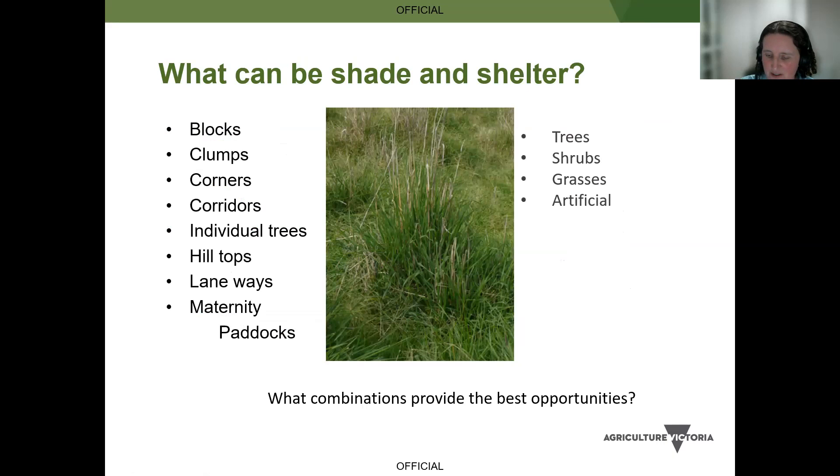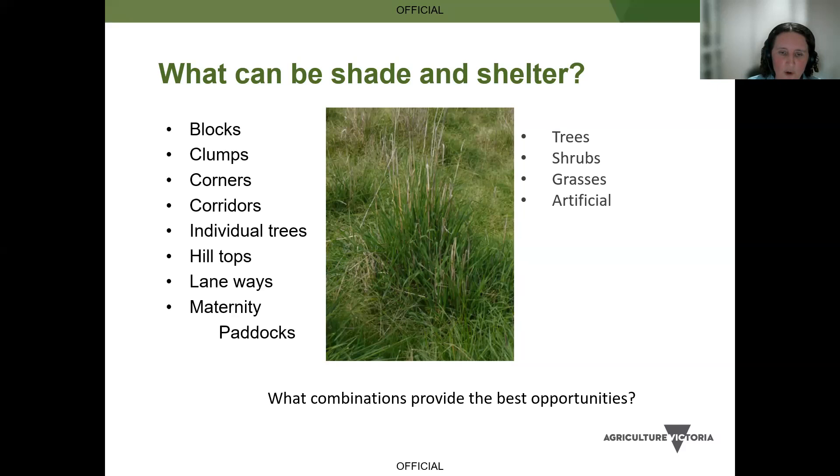So what can be shade and shelter? Traditionally we think of long corridors 20 to 40 metres wide running across a whole farm, but that's not practical for many properties. Shade and shelter can be blocks, clumps, corridors, corners, individual trees, hilltops, laneways and maternity paddocks - and it can be trees, shrubs, grasses or even artificial. Even a smaller feature like a grass or shrub can still reduce wind speed. What combinations provide the best opportunities for your property?